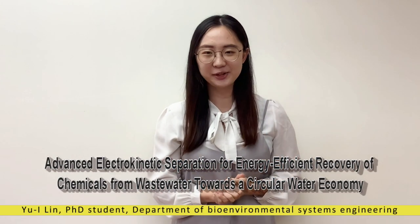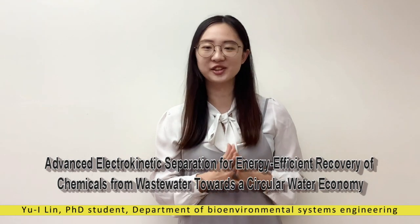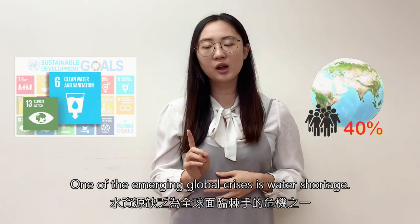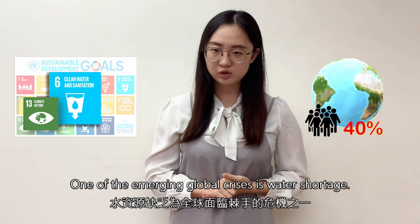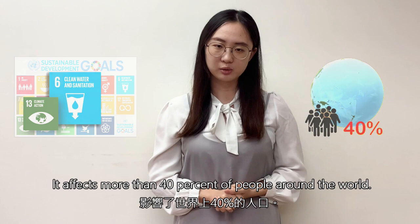Hello everyone, I'm Yuyi from Bio-Environmental Systems Engineering in National Taiwan University. One of the emerging global crises is water shortage — it affects more than 40% of people around the world.